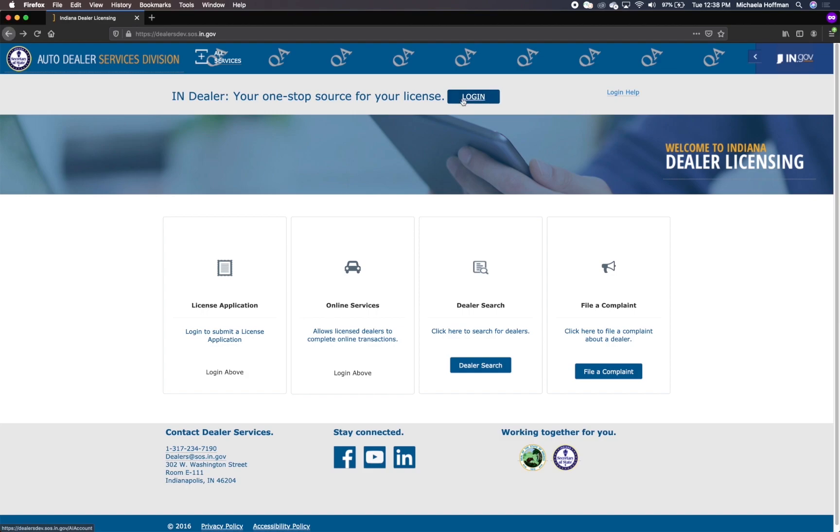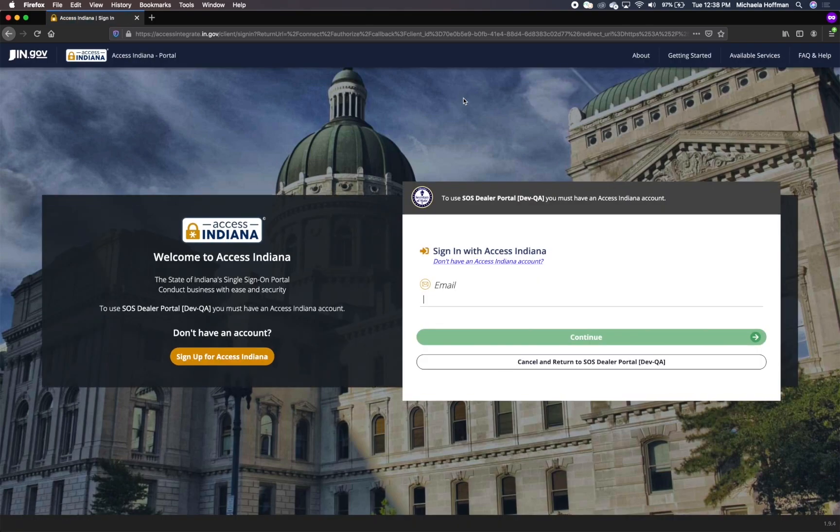To get started, click on the blue login button near the top of the AutoDealers screen. You will be directed to the Access Indiana portal for account creation or login.